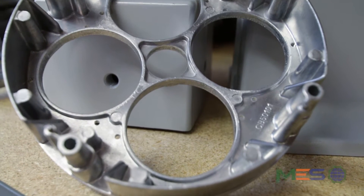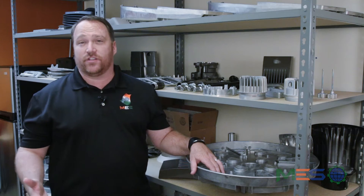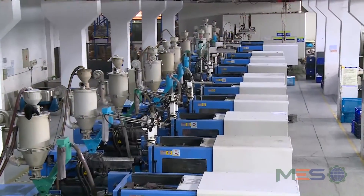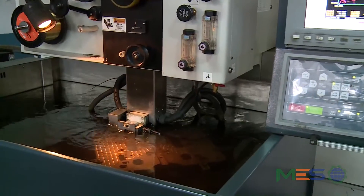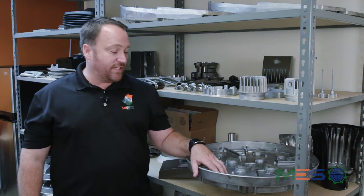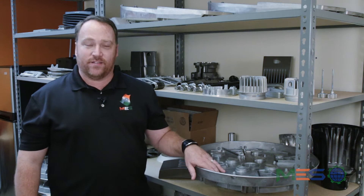Most of the parts that we provide for our customers — about 90 percent of them — are fully machined and delivered to the customer. We also have 366 multi-axis CNC machines available. Right now the industries that we provide for include the con-ag market, the automotive industry, medical equipment, heavy trucks, and our largest industry right now is the lighting industry. I wanted to show you a few castings that we have.